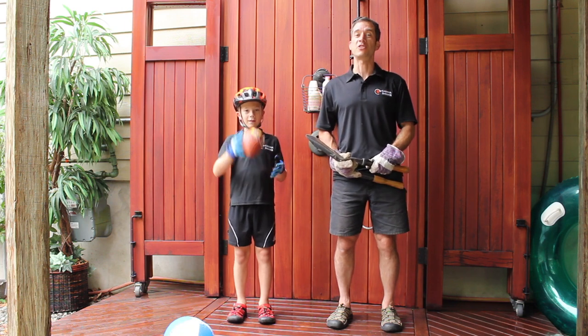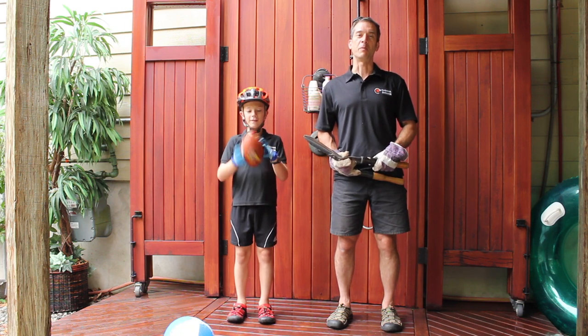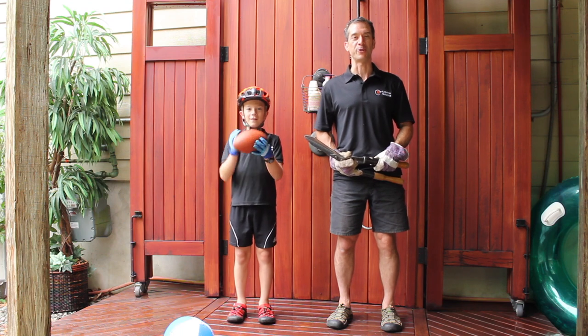If you like outdoor recreation, gardening, or just getting dirty, the Cabana Transforming Outdoor Shower is for you. Get yours today.